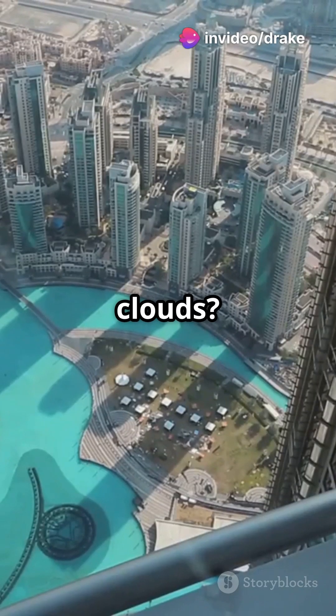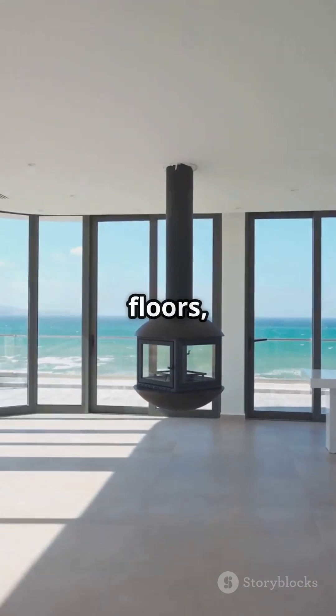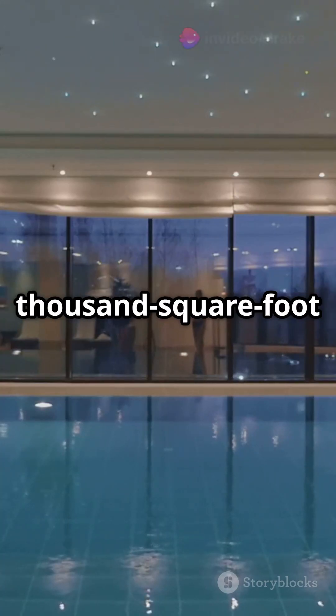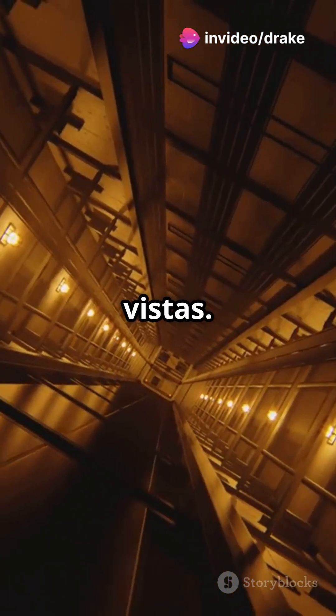Ever dreamt of living in the clouds? The Sky Palace penthouse, spanning the 107th and 108th floors, offers just that. On the market for $49 million, this 21,000-square-foot duplex boasts a private indoor pool, dedicated elevator, and unparalleled vistas.